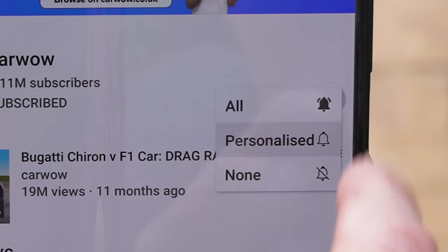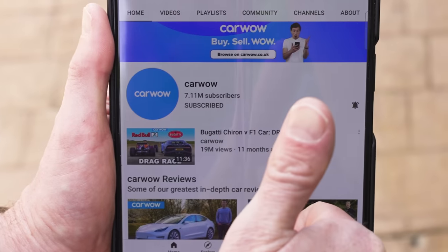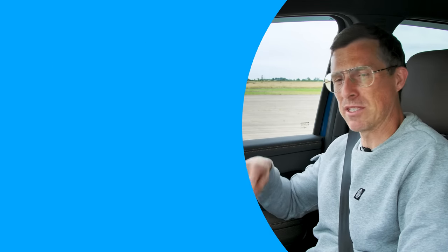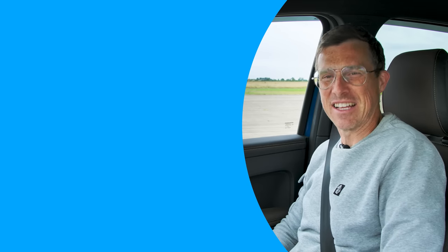If you haven't done so already, make sure you're subscribed to this channel and hit the bell icon to turn your notifications on — we've got some more crazy drag races coming your way. Hope you enjoyed the video; if you did, give it a like and let me know which is your favourite pickup in the comments below. Click on those windows for more videos, and on that box to go to CarWow to sell your car the easy way. Thanks for watching.